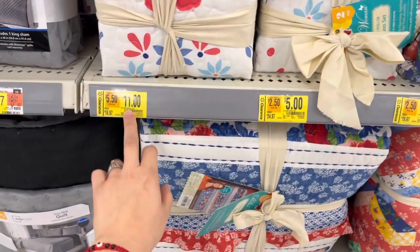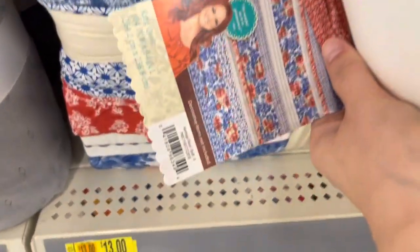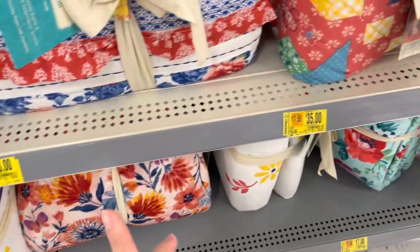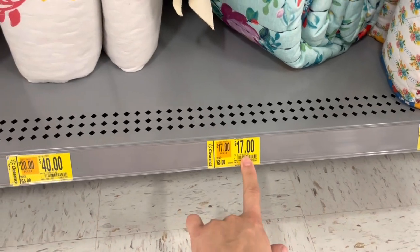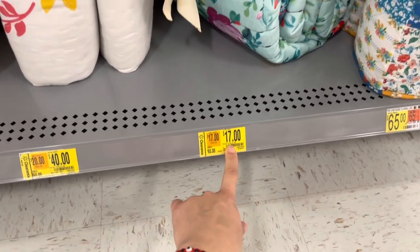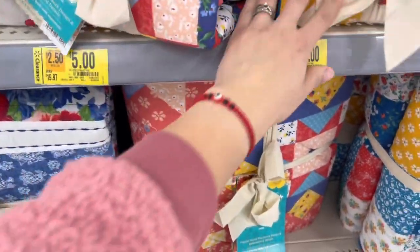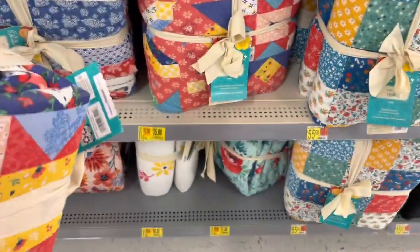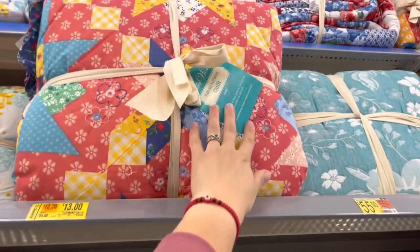They have this one for $13 and this king size for $17, originally $65. Let me scan a few items — I see a lot of markdowns. This king size is $17 down from $40. It looks like a starlight patchwork pattern, so it has to be this one.